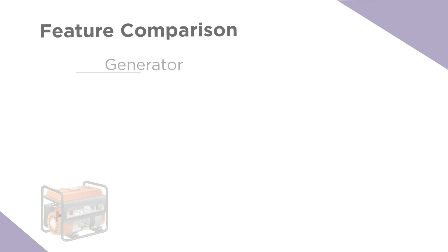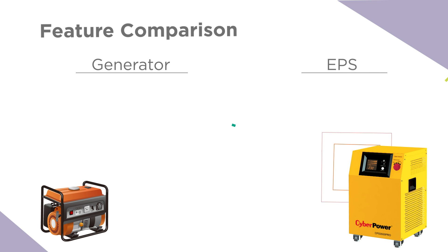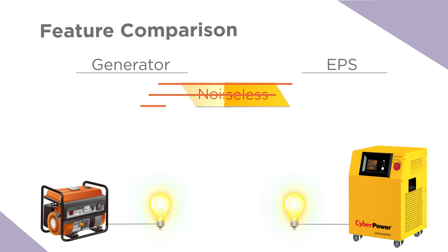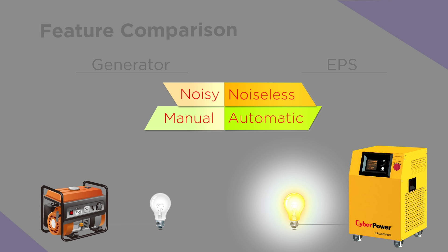As technology grows faster every day, only CyberPower can bring you unparalleled advantages over traditional solutions. CyberPower EPS operates with batteries instead of motors, so that makes it noise-free. During power outages, EPS will automatically switch to backup mode and provide continuous power to connected devices.